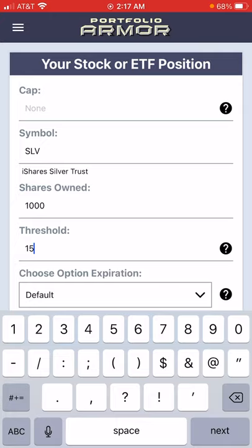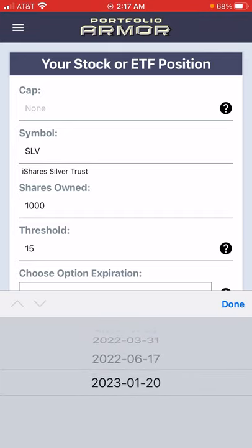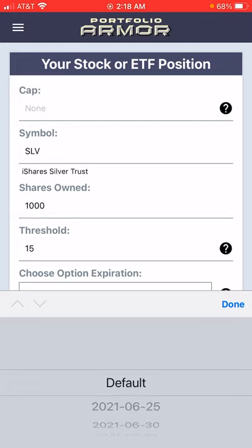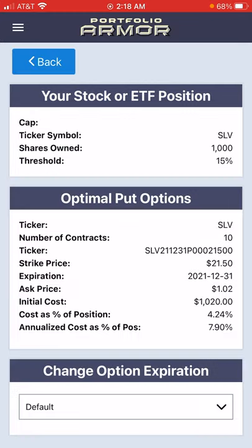For this example, I'll use 15%. And then for time frame, you can pick any available expiration, which goes out as far as January of 2023. But here I'll stick with our default, which goes out approximately six months. I'll tap Find Optimal Hedge.